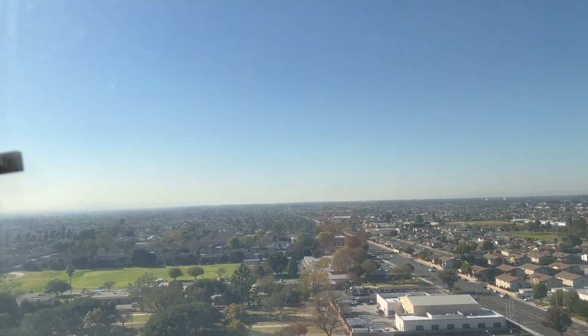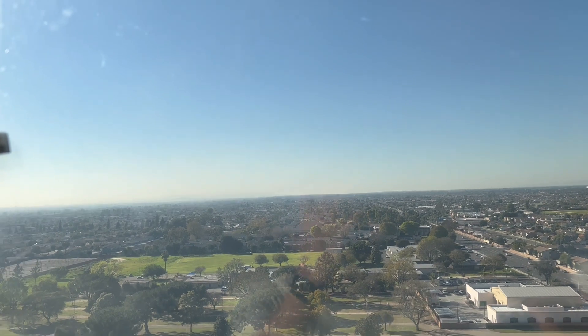Okay everyone, we're going back down. Please remain seated until we get all the way down to the bottom. We do close today at 6 p.m.